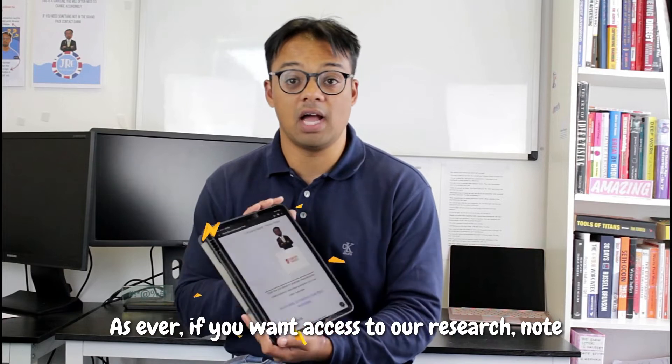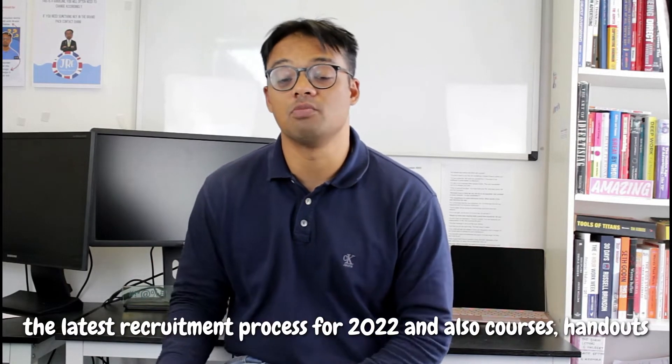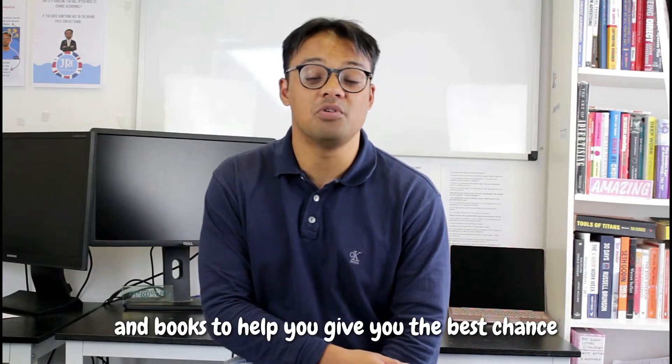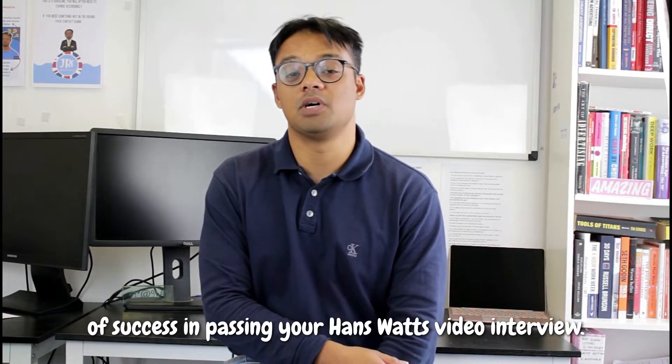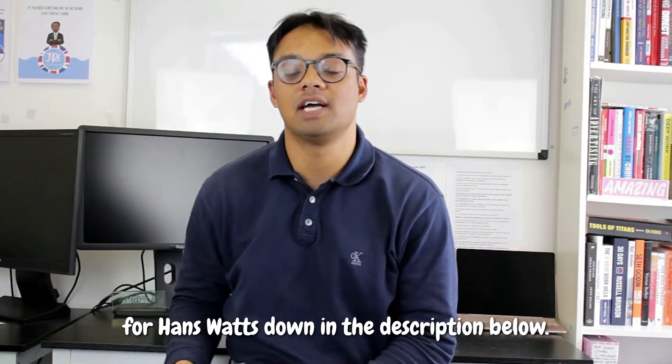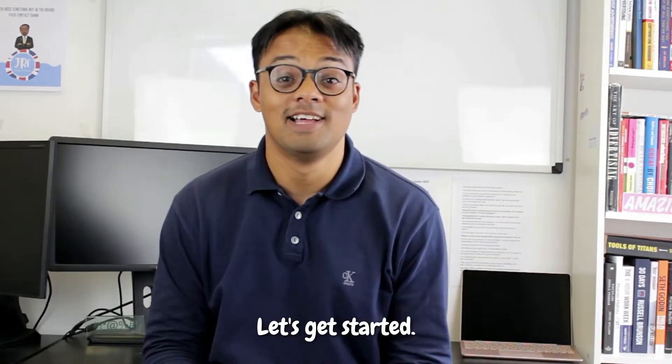If you want access to our research note, the latest recruitment process for 2022, and also courses, handouts and books to help you give the best chance of success for passing your Haynes Watts video interview, check out the pass the interview pack just for Haynes Watts down in the description below. Let's get started.